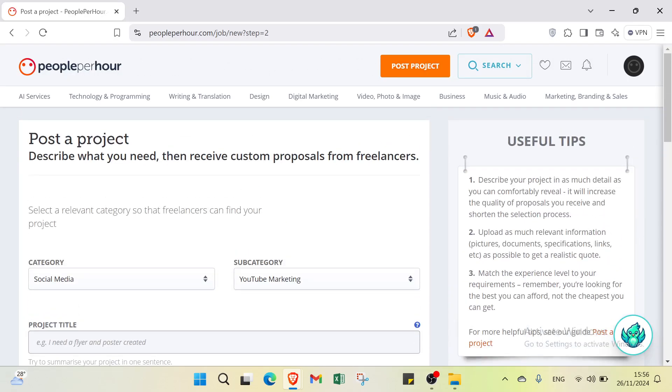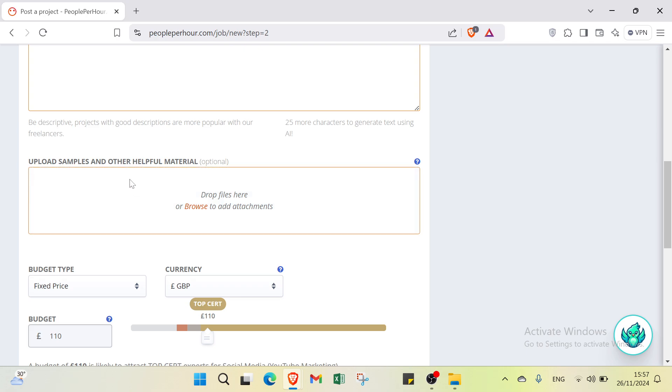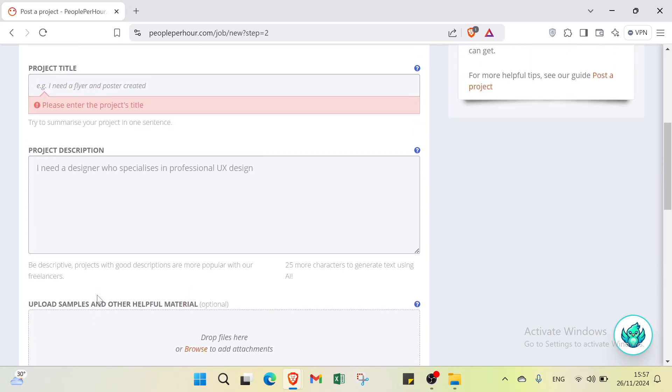On the project posting page, you will see useful tips on the right: describe your project clearly and match the experience level to your requirements. Fill in your project title and project description, then upload any helpful supporting materials. Select a budget type — either per hour or fixed price — and choose your currency, such as dollars or euros. Set your budget amount, for example $200, then click post project to submit.